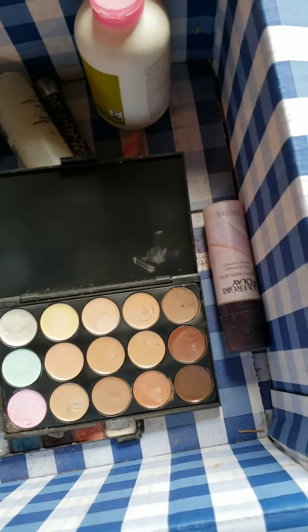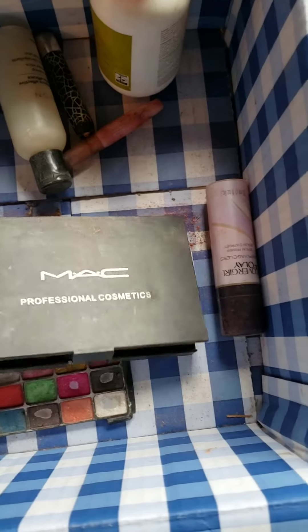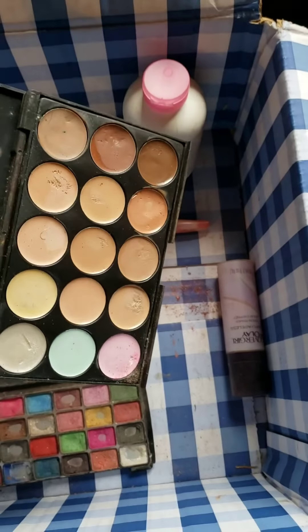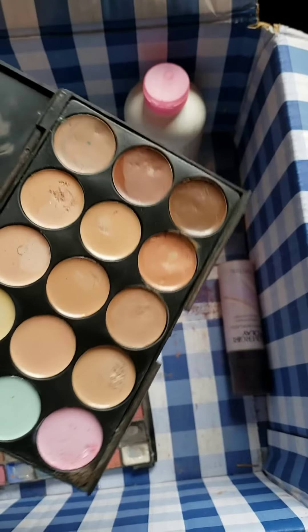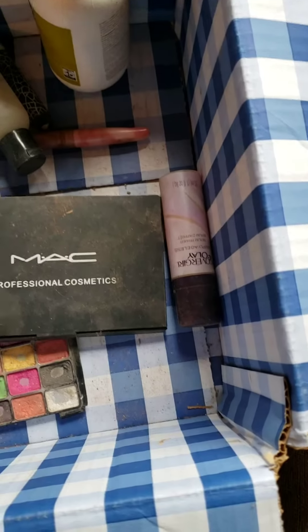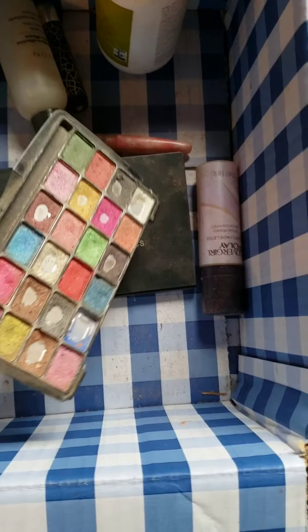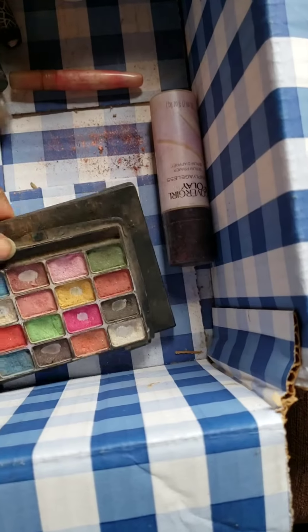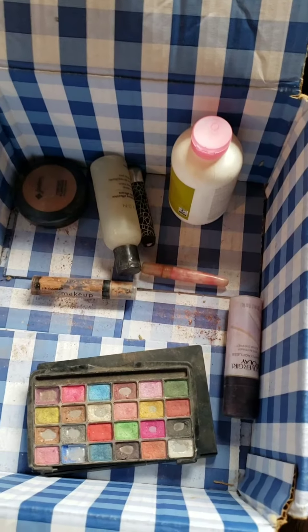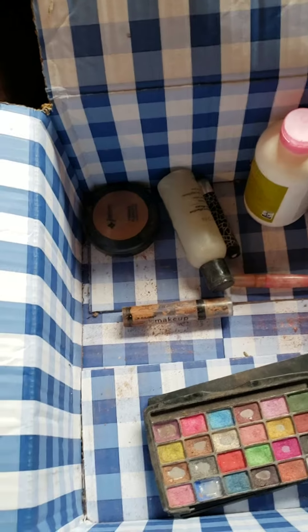The first item to be destashed is this pot of concealer and corrector — it's in a knockoff case. I think I'll just destash this and de-pot it and reuse the container for lipsticks. There's also this old eyeshadow kit that I haven't used in years. I kept it but the box was open, so dirt and makeup filled it — it's time to just let it go.